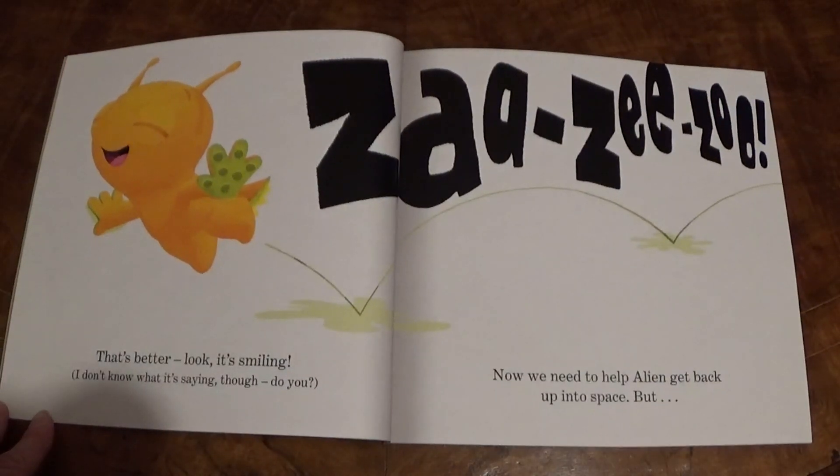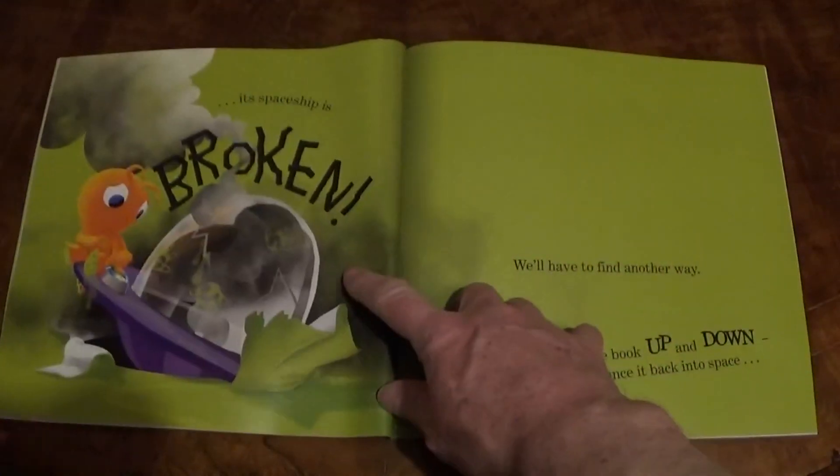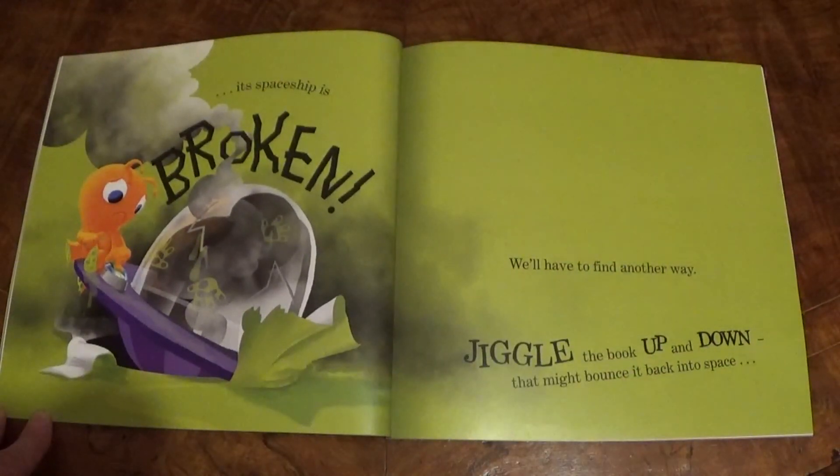That's better. Look, it's smiling. I don't know what it's saying though. Do you? That's easy! Now we need to help Alien get back up into space, but its spaceship is broken.